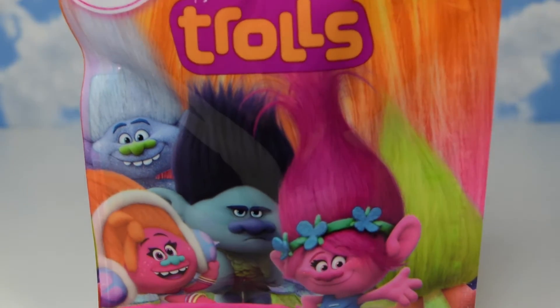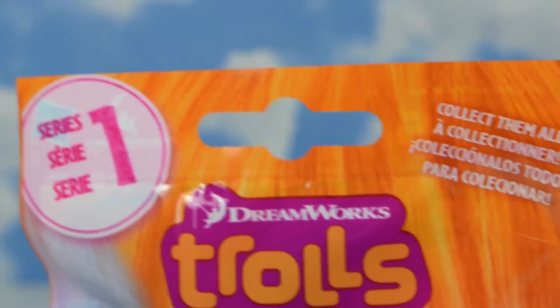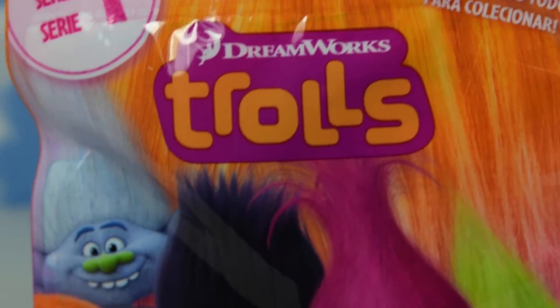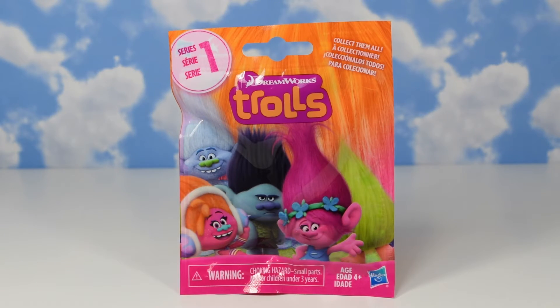Hey everybody, welcome to Bling Toys TV! Today we got something really neat for you. We're gonna be opening up this DreamWorks Troll Surprise Blind Bag. This is from series one, and each bag comes with one troll. Let's open this thing up and see what we got.